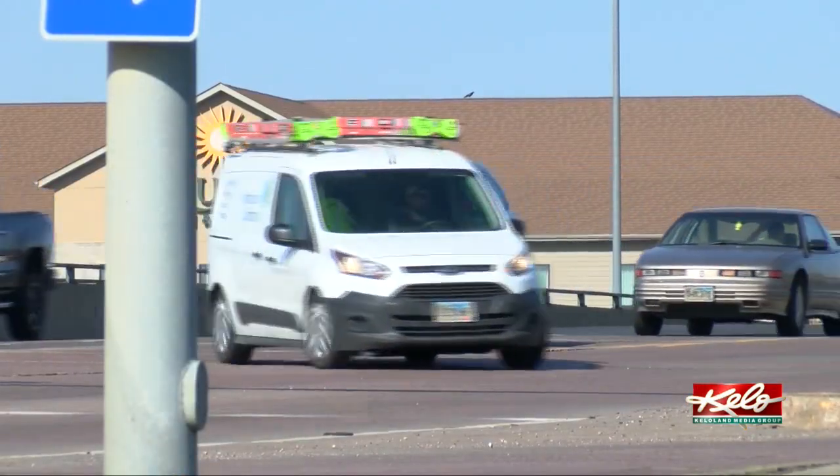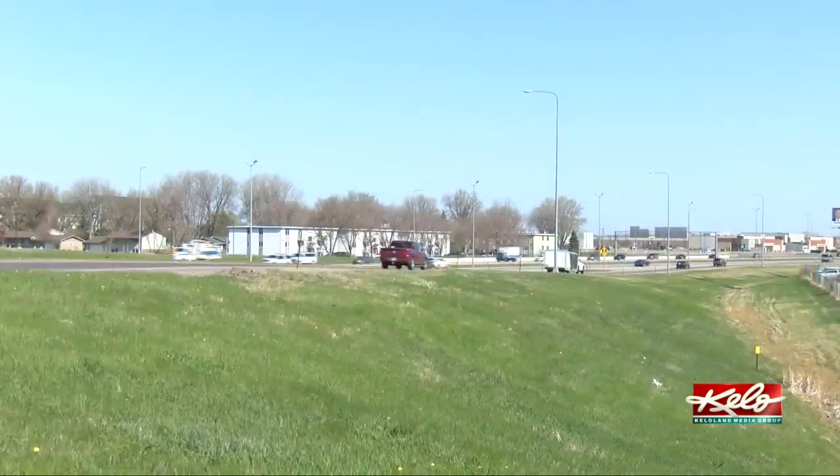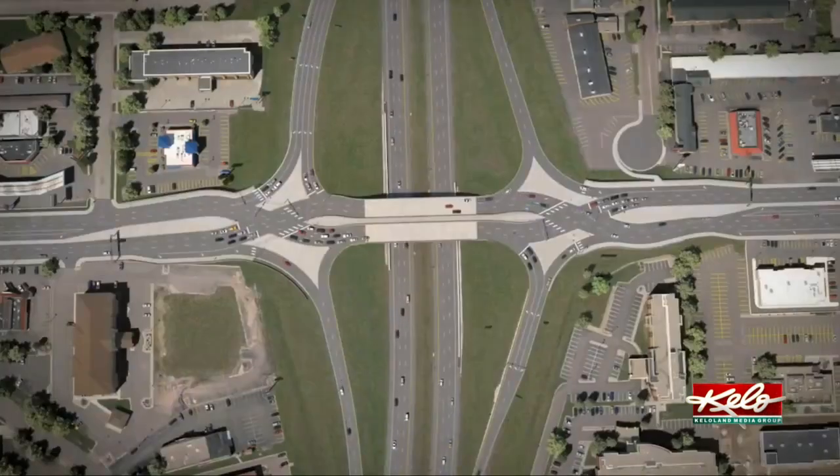We have a ton of left turn movements to get onto the interstate system. With the left turns, there's a lot of crashes — a lot of rear-end crashes, a lot of left turn crashes. Diverging diamonds have been statistically determined to reduce crashes by over 50%.